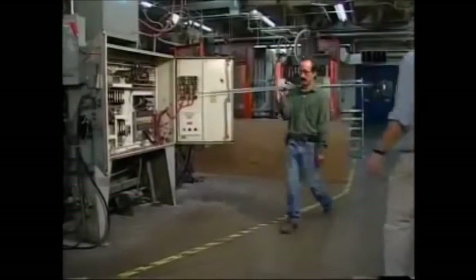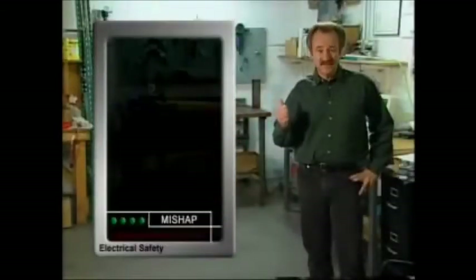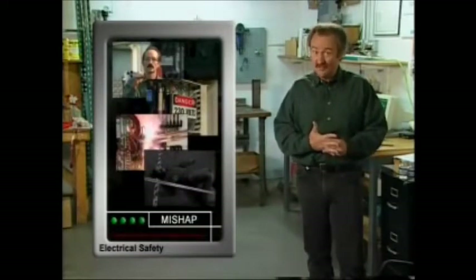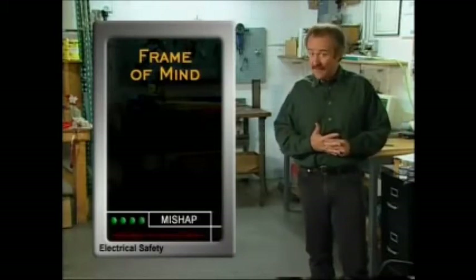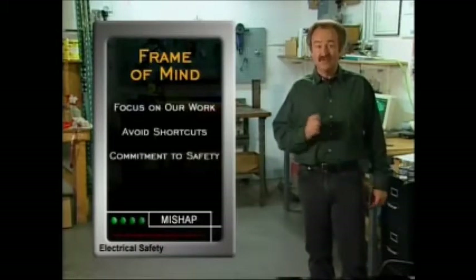Distractions are another hazard that can kill. Not only was the man with the conduit distracted, but the control panel had also been left open and unattended. Staying focused on your work, your surroundings, and your safety is your best protection. The wrong frame of mind can cause hazardous behavior such as taking shortcuts and being inattentive. We should keep our attention focused on our work, avoid shortcuts, and make a commitment to work safely.